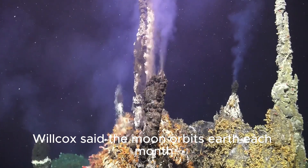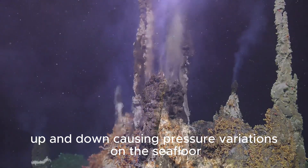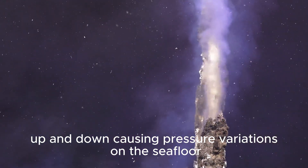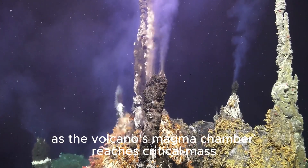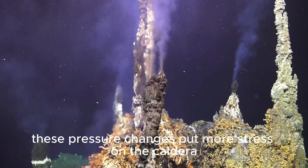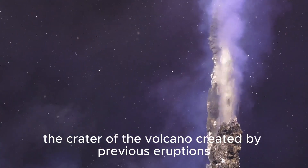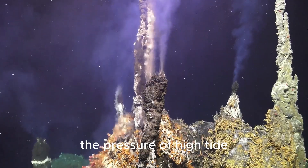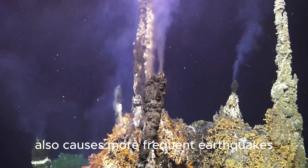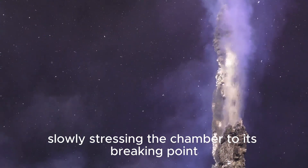The Moon orbits Earth each month, and its gravitational pull moves ocean tides up and down, causing pressure variations on the seafloor. As the volcano's magma chamber reaches critical mass, these pressure changes put more stress on the caldera — the crater of the volcano created by previous eruptions. The pressure of high tide also causes more frequent earthquakes, slowly stressing the chamber to its breaking point, Kelly said.